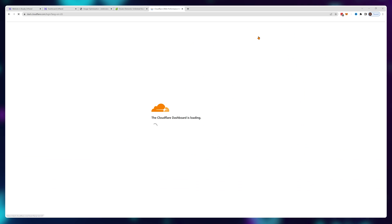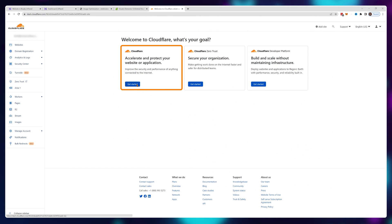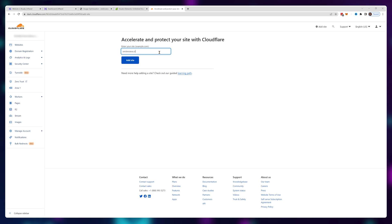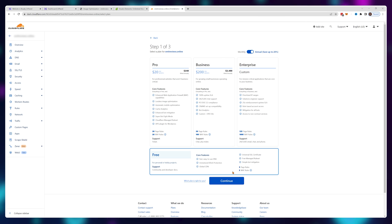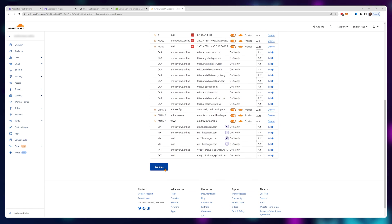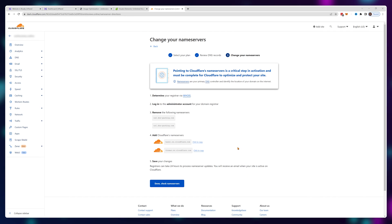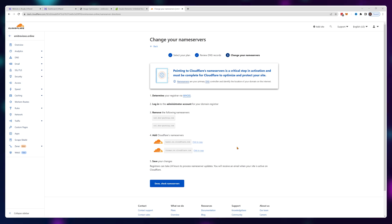Choose the first option and type in your website name. Go with the free option and it will do a quick scan of your DNS — just click continue once it's done. You'll now see two lines of text called name servers. We'll need to add these to our domain name, making sure that all visitors get redirected through Cloudflare servers before reaching our site.